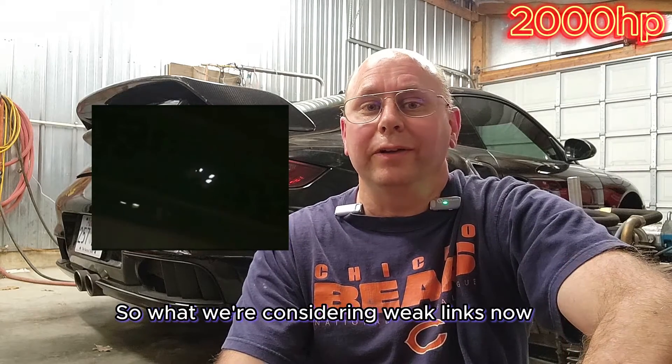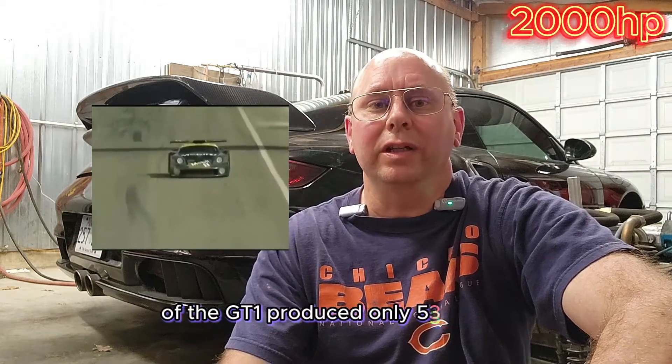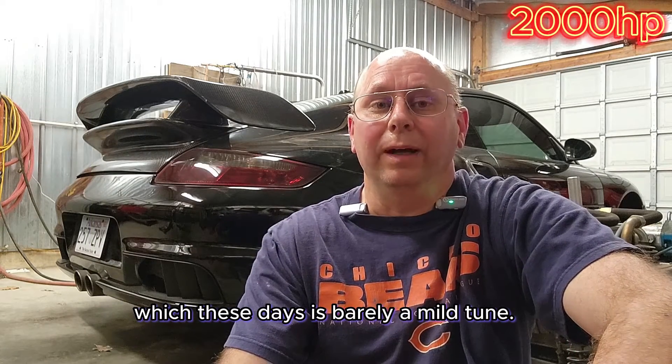So what we're considering weak links now weren't even attainable at the time that engine was designed. Even the street version of the GT1 produced only 500 horsepower, which these days is barely a mild tune.